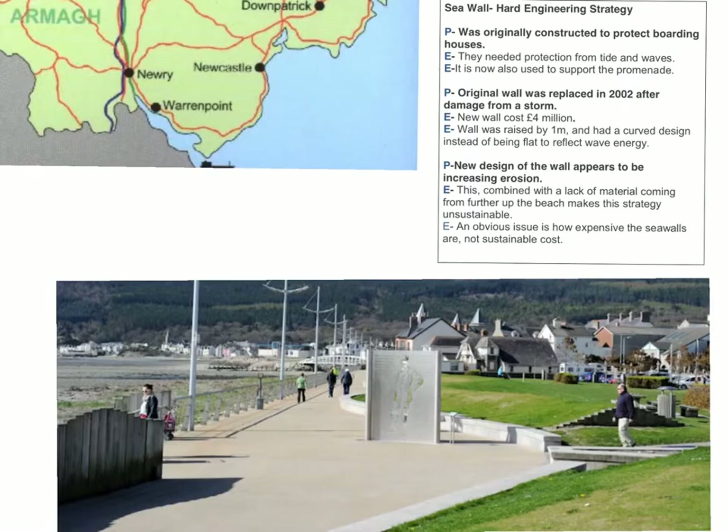However, some issues have appeared with that. The curved wall is now deflecting the wave energy back down the beach, and that is causing erosion of the beach and causing the beach to lose material, which is unsustainable in the future.